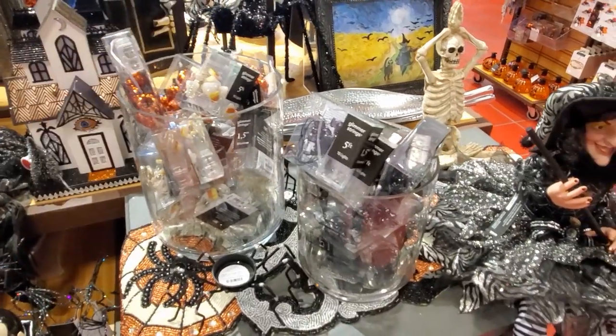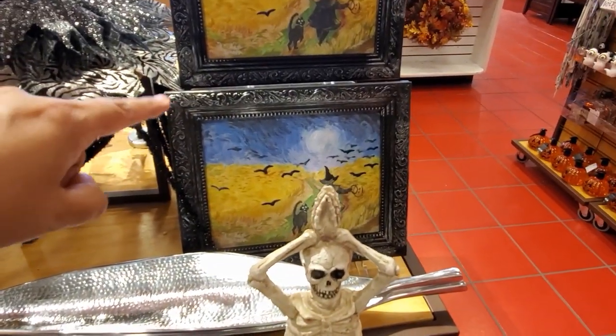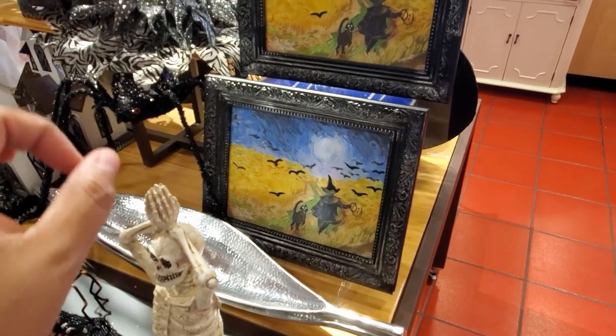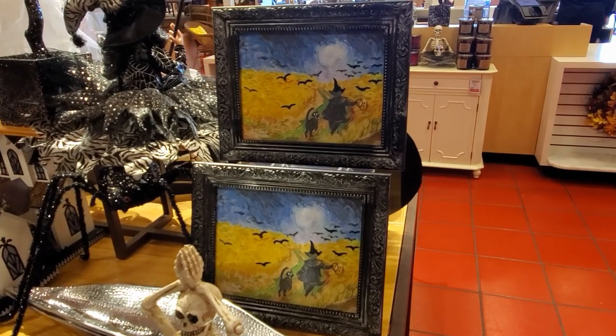They got pumpkin and candy corn. And of course the yoga skeleton. But right here I really, really love it. They don't have it anymore — they used to have one of the Starry Night. Oh my gosh, they don't have it anymore. I think this looks better without the screaming guy.